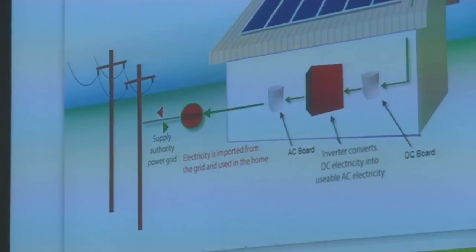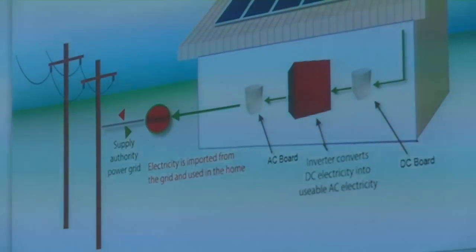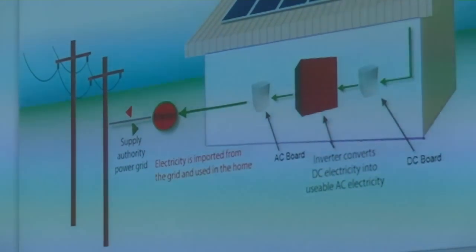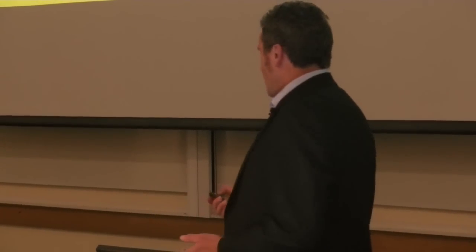The inverter converts the DC to alternating current and enables it to be fed into the grid or supply your home, which is built using alternating current. A smart meter is required to measure how much goes into the grid and how much your home uses. The inverter doesn't just convert DC to AC — it also does maximum power point tracking, which is optimising the energy from the solar panels as external conditions change, like when sunlight varies or cloud cover changes.